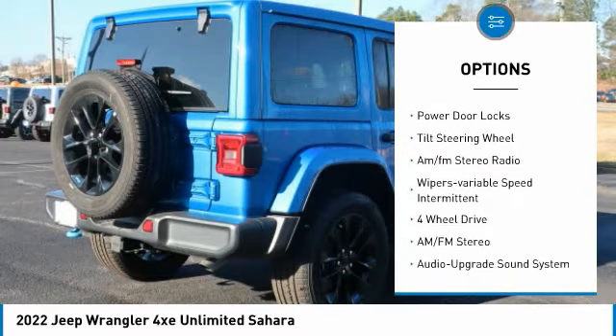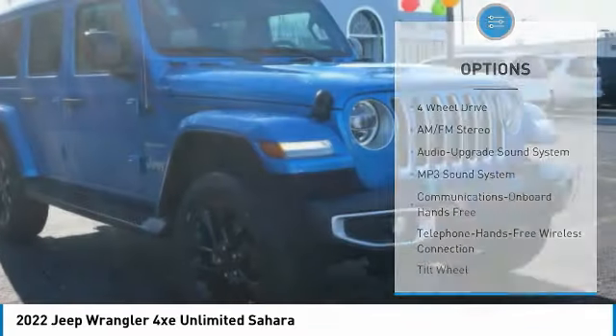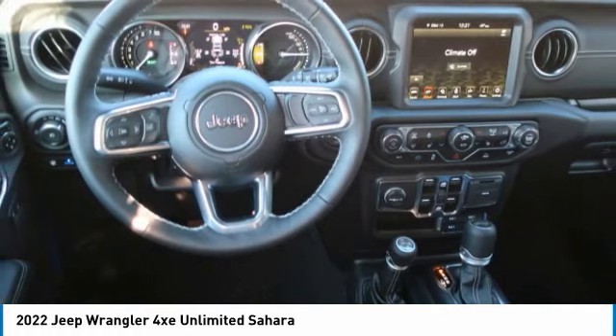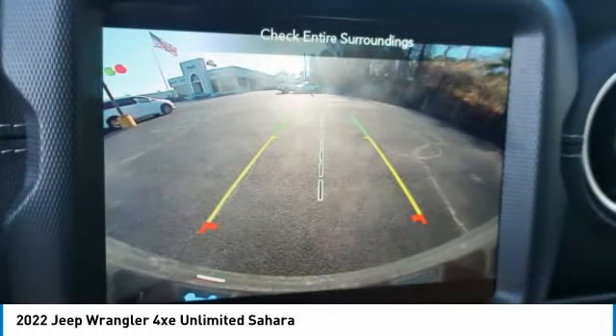Headlights auto off, mirror memory, navigation system, power door locks, tilt steering wheel, AM FM stereo radio, variable speed intermittent wipers. Wouldn't you look great in this vehicle? Stop in today and see for yourself.